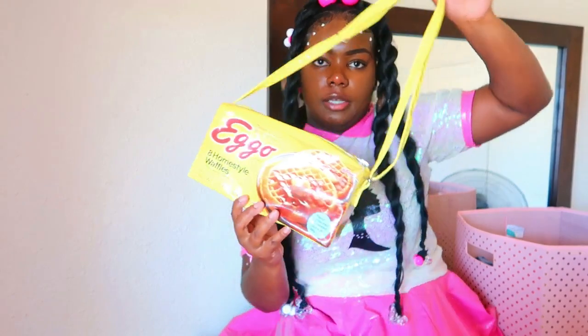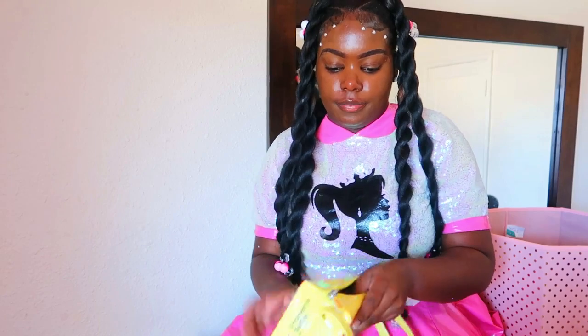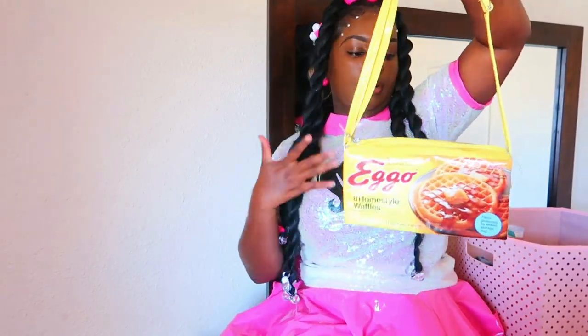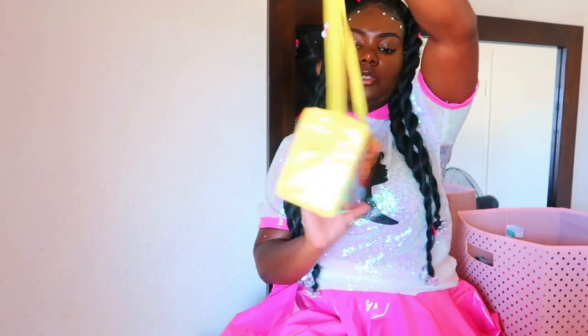Next is my Eggos purse right here. I love me some Eggos. More cloths on the inside because this Eggos purse is kind of made out of cardboard — it's the flimsy kind — so we've got to keep it looking like a box of Eggos and not a deflated box. I really like this purse.